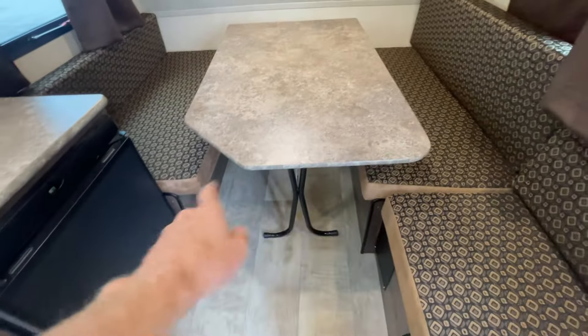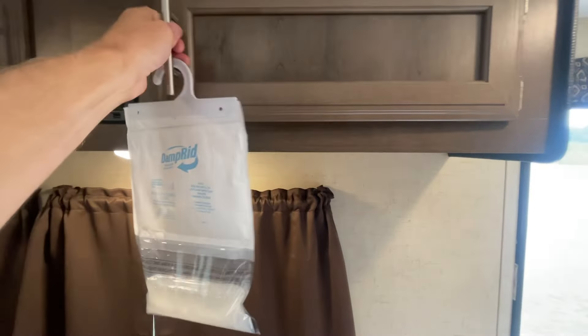Your table here is going to drop down into a bed — those come over, and that's your queen bed. We have overhead storage compartments, and over here above your sofa, more overhead storage.